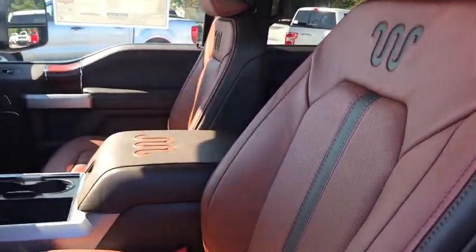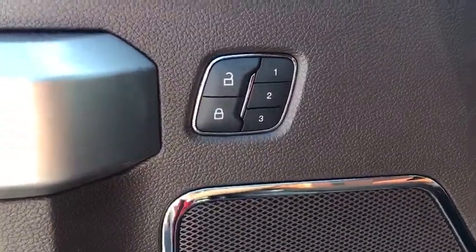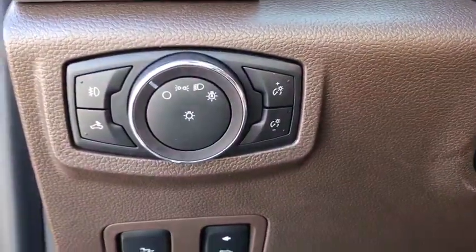Here are some of this vehicle's great options: power passenger seat, traction control, leather-wrapped steering wheel, dual airbags, power steering, four-wheel disc brakes, universal garage door opener.